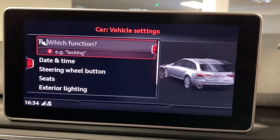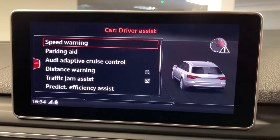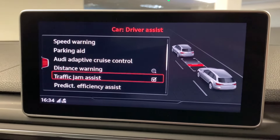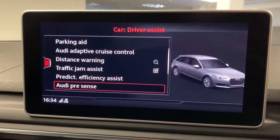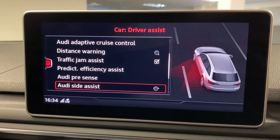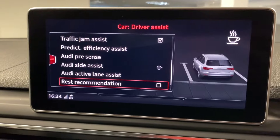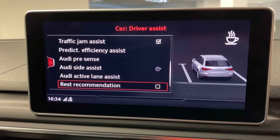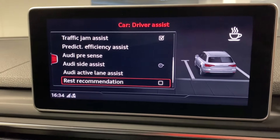Going down to driver assist, you can see all the systems included: adaptive cruise control, traffic jam assist, predictive efficiency, Audi pre-sense, Audi side assist, and Audi active lane assist. It really is a fantastic specification, especially if you do a lot of long distance cruising — all the assistance systems you could wish for.